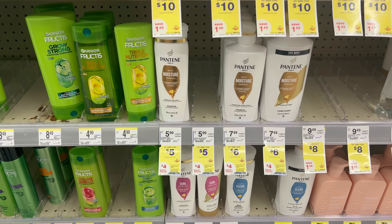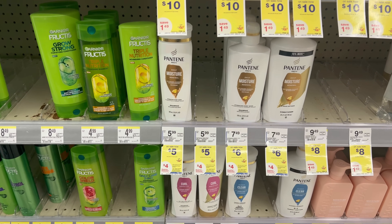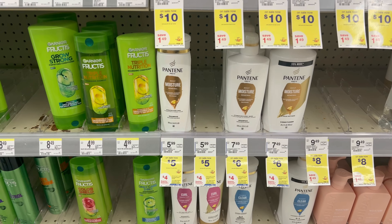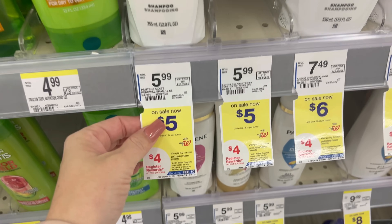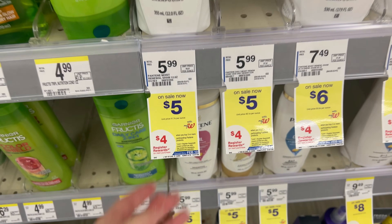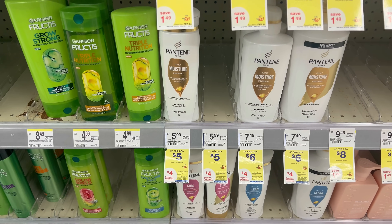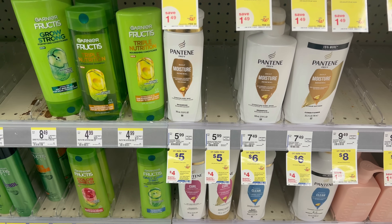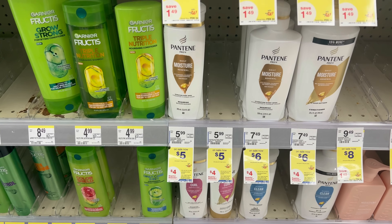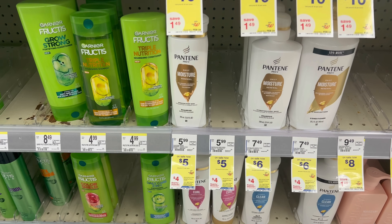Another hair care deal is on Pantene this week, and we don't get very good deals on Pantene very often, so if it's a product you like, definitely grab it. Select products are on sale for $5 — buy three, get a $4 register reward in store. Grab three for $15, use the $5 off three Pantene digital coupon, pay $10 out of pocket, and earn back a $4 register reward. That makes it $6 for three, or $2 each.